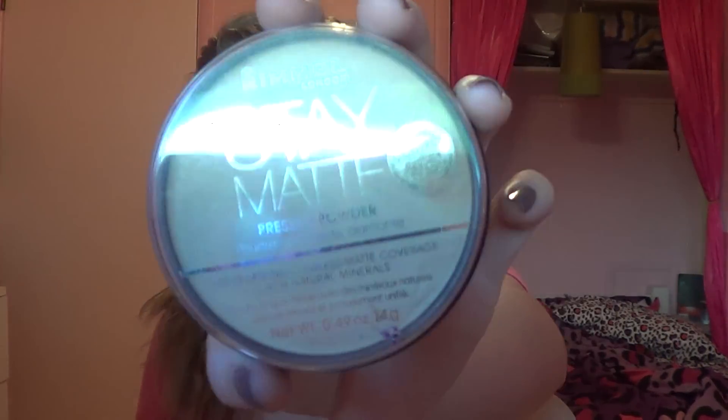Next up, I would keep a powder. This is my Rimmel London Stay Matte Powder in Zero Eleven Creamy Natural. Because I'm a very oily-skinned person, I recommend always bringing a powder so you can touch up in the bathroom on your way to class if your face feels really oily. To go along with that, I would recommend bringing a tiny little brush.